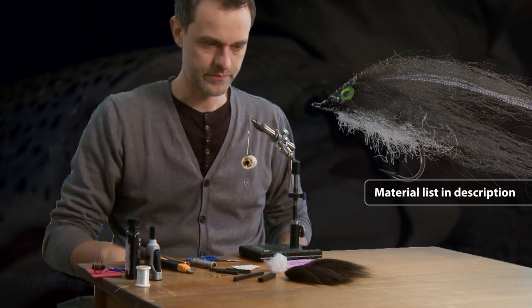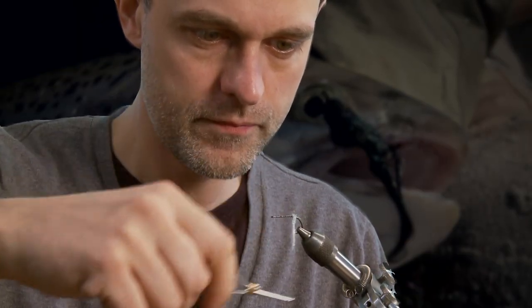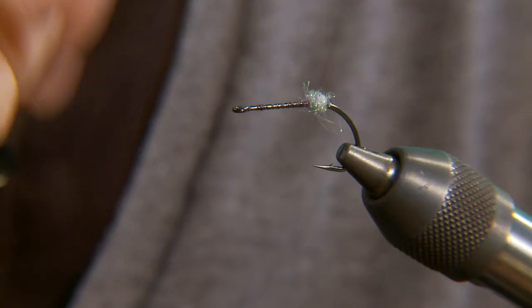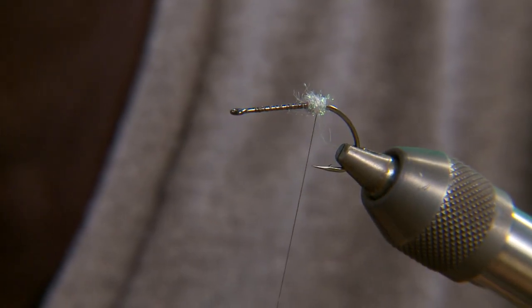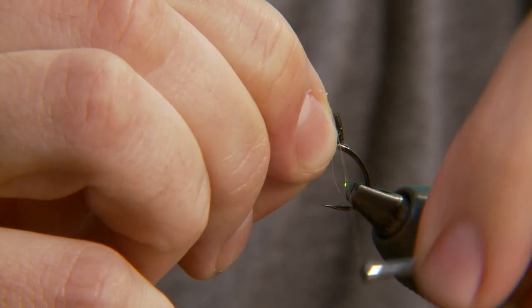This is not a typical streamer. A part of the body is made from foam. It's not a surface fly, but a fly meant to hang or hover almost weightlessly in the water. Hence its name: pelagic baitfish.